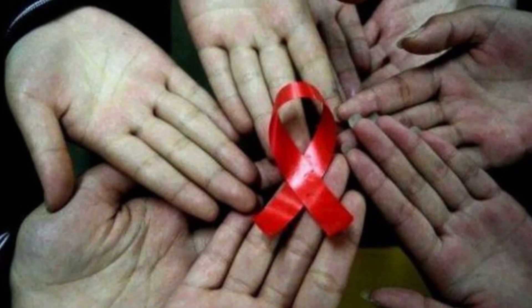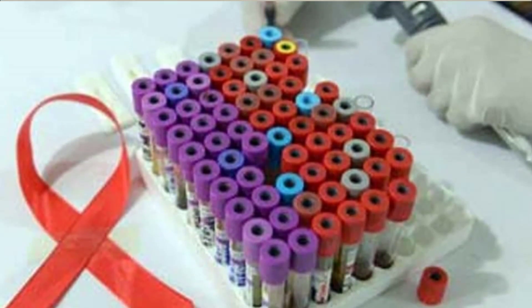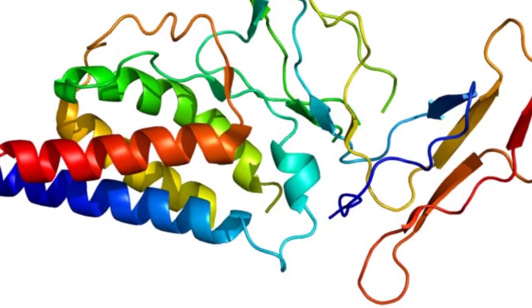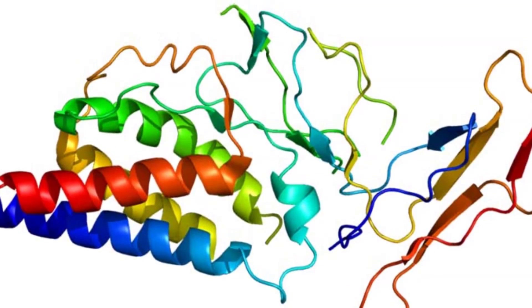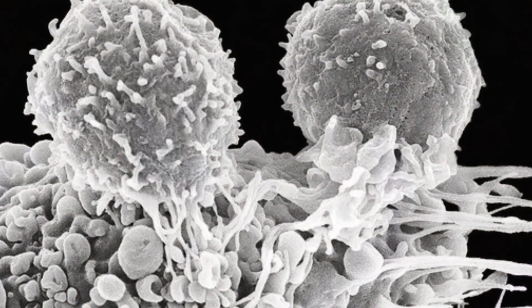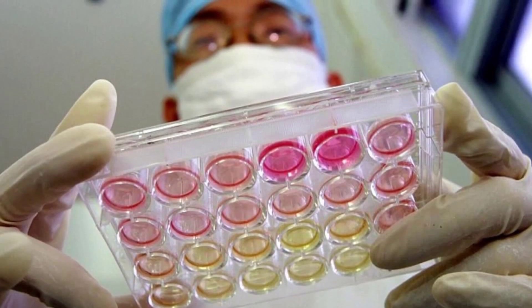Researchers from Weill Cornell Medical College, the Regan Institute of Massachusetts General Hospital, Massachusetts Institute of Technology and Harvard University conducted two studies to uncover this effect. The researchers created a culture from human tissues, primarily spleen and lymph node tissue. After exposing the cells to IL-21, they introduced HIV-1 and found that after 72 hours, cultures with IL-21 contained more than two-thirds less virus than those that didn't receive the treatment.